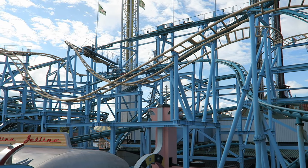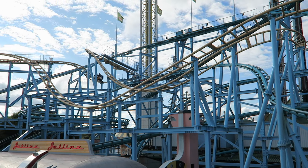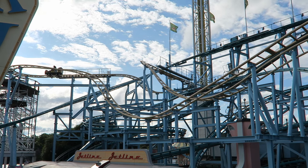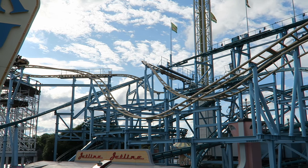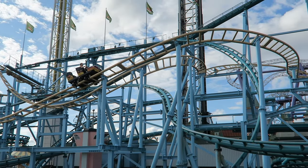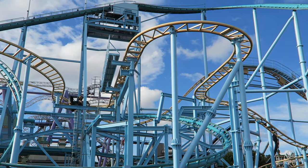Wildemusen is the Wild Mouse roller coaster at Gronalund in Stockholm. While this ride has some hairpin turns, it has a much more unique layout than usual for this type of ride. It also packs in some banked turns and interacts mightily with the Jetline roller coaster. So does this make it one of the better Wild Mouse coasters out there? Find out in this review of Wildemusen.